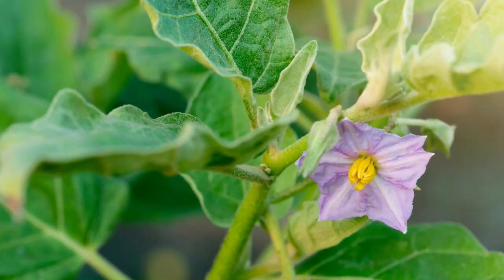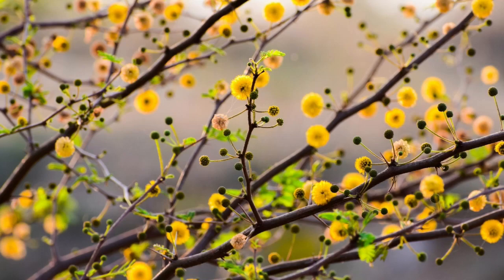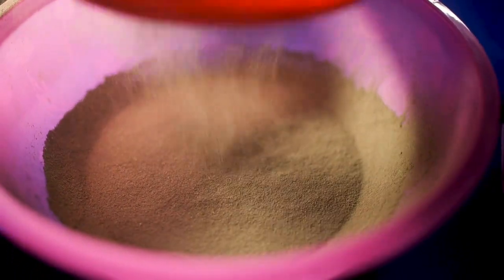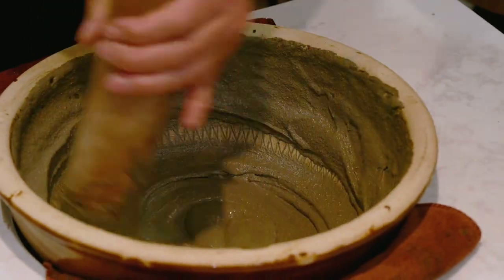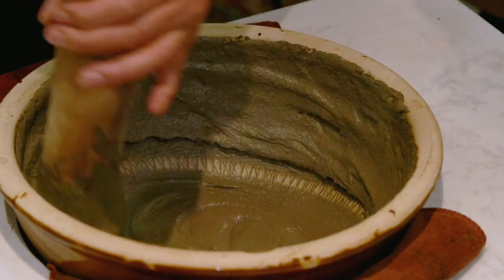It also contains decoction prepared from pomegranate, kantakari, khadira, ginger, babbula and wasa. The fine powders are mixed with each other to prepare a homogenous mass. This mixed powder is ground with decoction for 7 times and a paste is prepared, then rolled into pills.